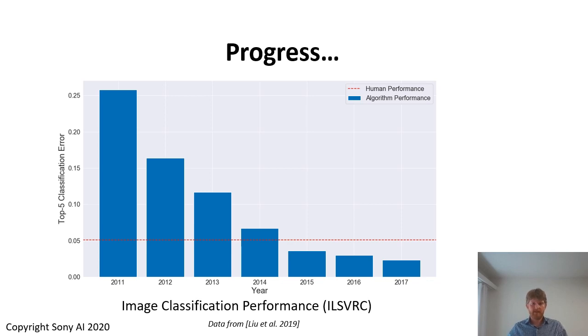Now, of course, we can discuss the performance metric, we can discuss the relevance of this human performance line in the figure, but I think many people will agree that the computer vision community in the last decade has produced a large number of success stories and many of them have ended in commercial products as well. The question now is, what's the next step? Where's the next success story?